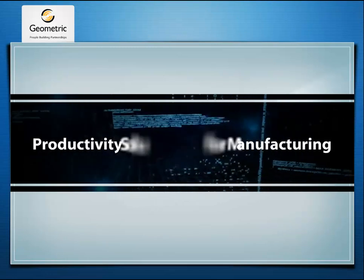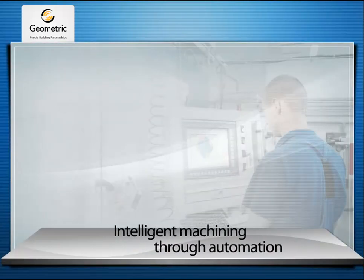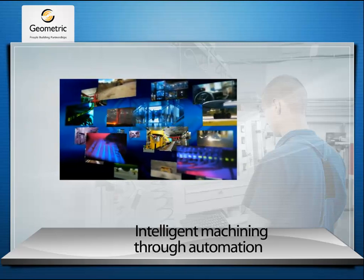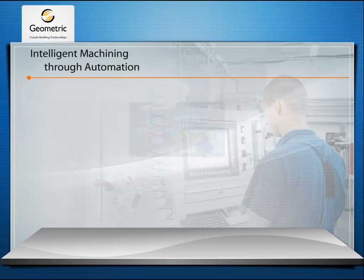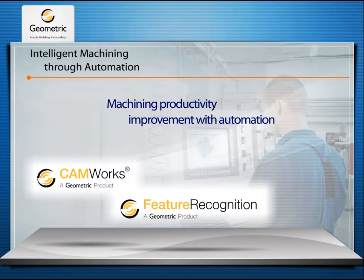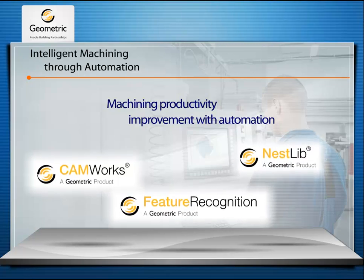Geometric's Productivity Solutions for Manufacturing. Intelligent Machining through Automation is the mantra of Geometric's cutting-edge point productivity solutions for enhancing manufacturing operations. Our solutions like CamWorks, Feature Recognition and Nestlib bring in automation to help improve manufacturing operations.